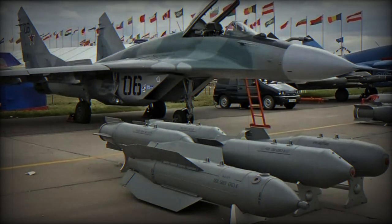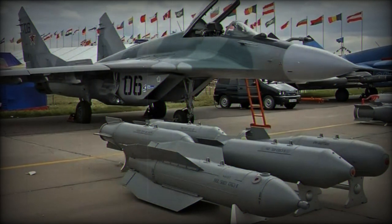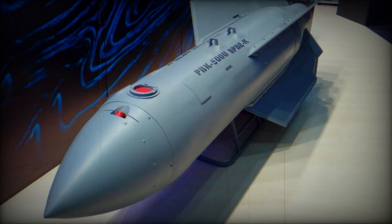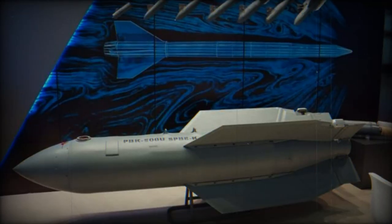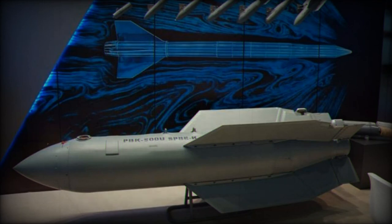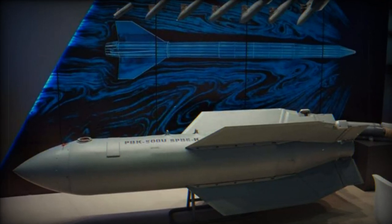The Drell glide bomb has a mass of 540 kg and measures 3,100 mm in length. It likely shares the same diameter as the older PBK-500U, which is 450 mm. The bomb can be released at altitudes ranging from 100 m to 14 km, with an effective range of approximately 30 km.